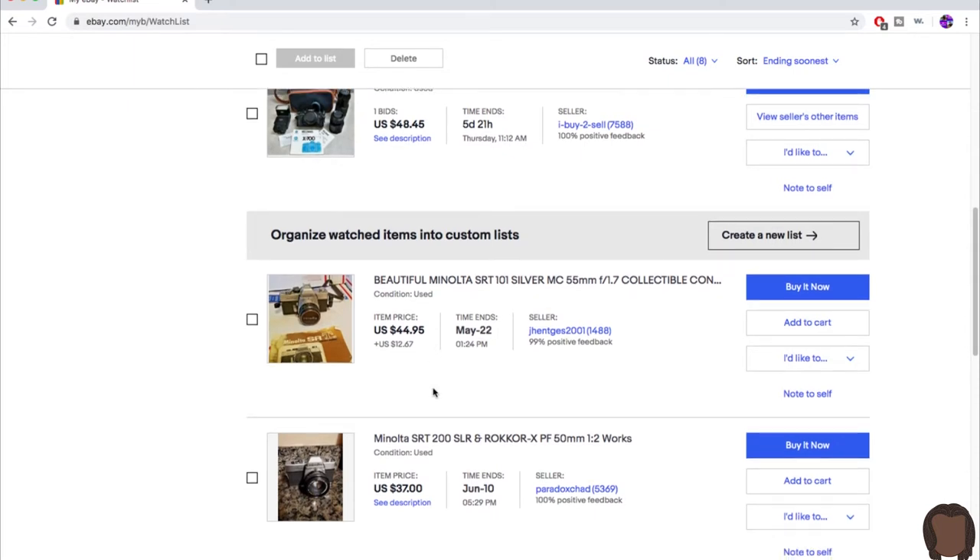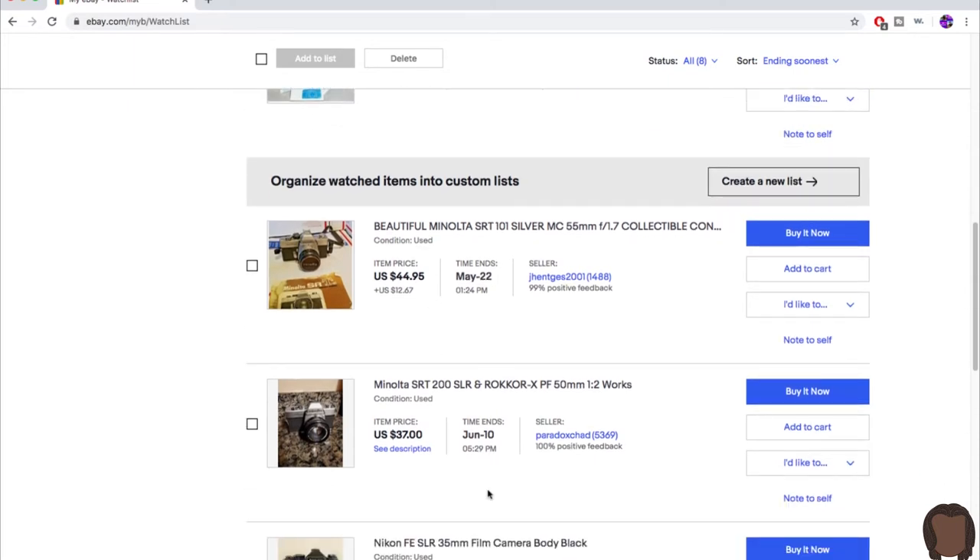I have a list of cameras I've already saved that I want to go back and look further into, to find out all the details I can about them.